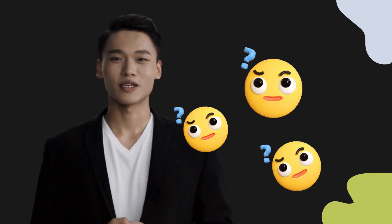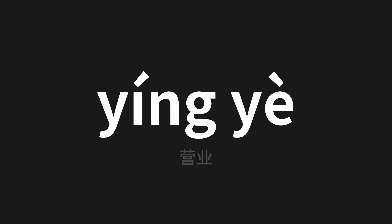Welcome to this pronunciation video. Today we will be focusing on a new word that you might find challenging or intriguing, so let's dive into today's word — 营业 (yíng yè) — which means 'operate' in Chinese. Let's say it all together.